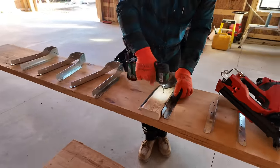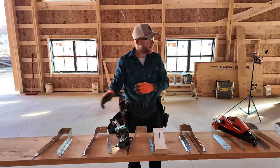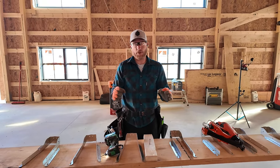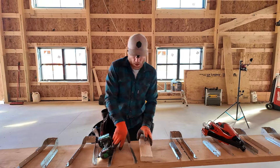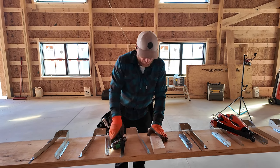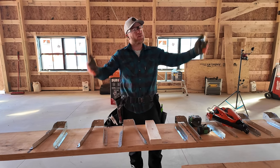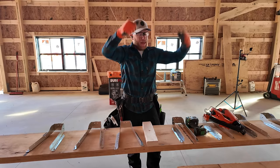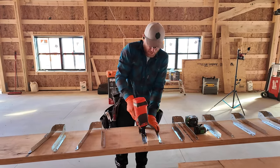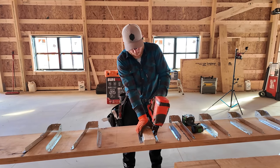Pretty easy — make yourself a little jig. Anytime you're doing something repetitious like this, anytime you can set it up in an assembly line fashion, do it. It will make your job much easier and probably a better quality job too. Could you imagine doing all this up at height, trying to hold everything — things falling around? Down here, everything is good because you can put it right where you want it.